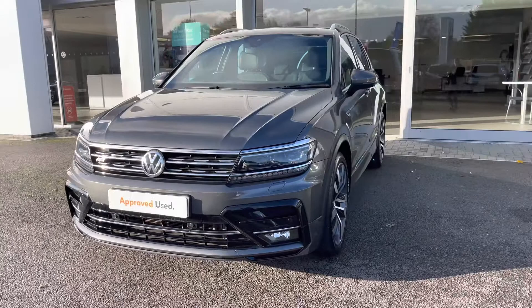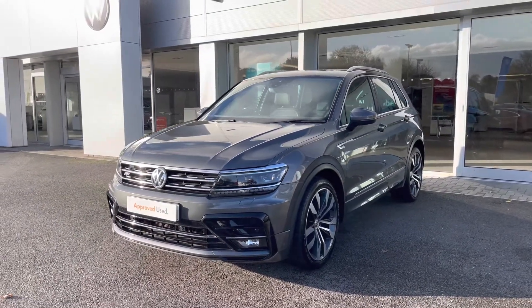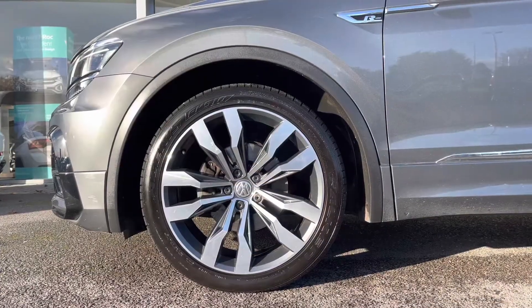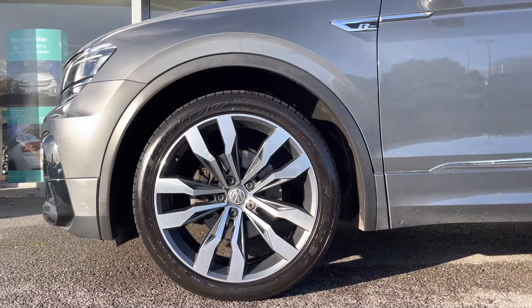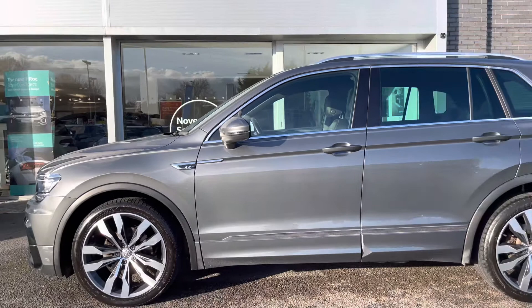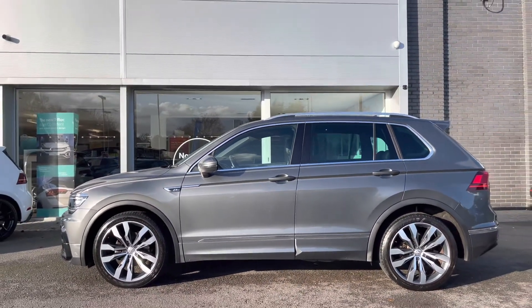Beginning with the 360-degree walk-around, starting at the front, a great feature on this car includes your LED headlights offering maximum efficiency during all weather conditions. Taking around, we have the 20-inch Suzuka alloy wheels, really complementing the exterior finish. Moving up, we have your fitted roof rails, tied in nicely with your window trims - handy for carrying outdoor equipment. We've also got your rear tinted glass giving the car a sporty finish.